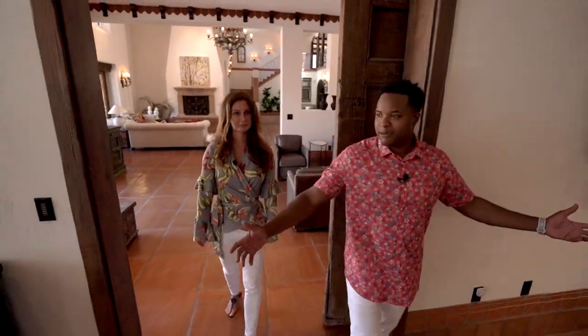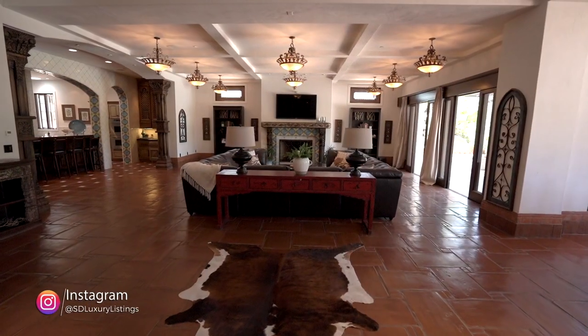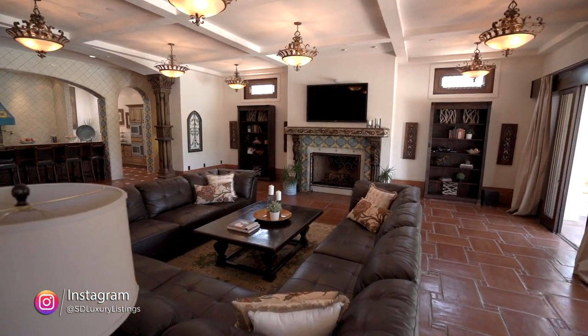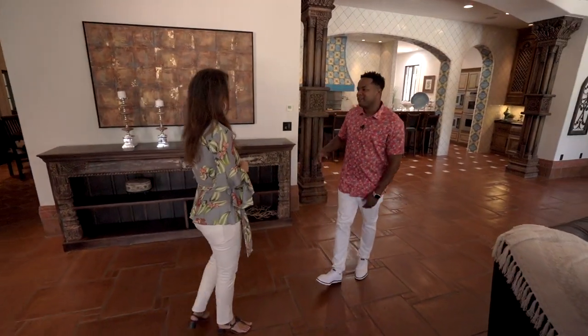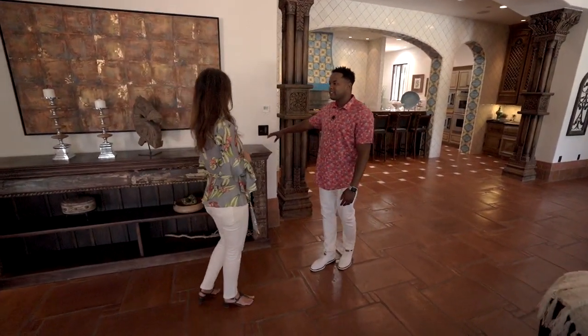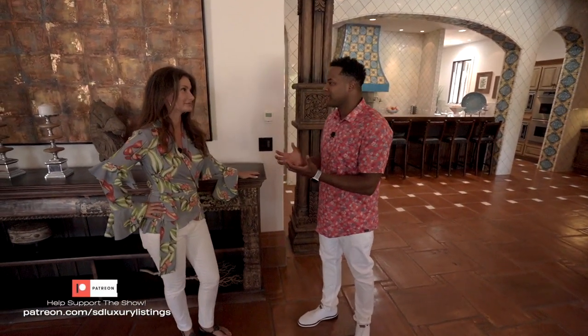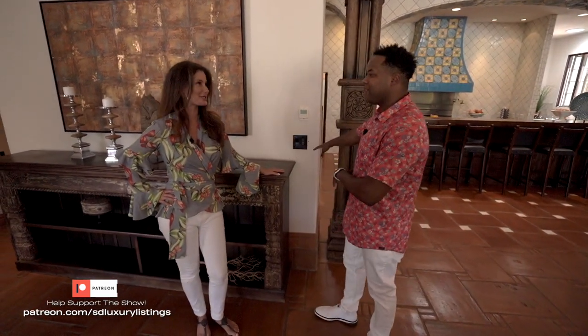Continuing through the home, the theme is space and comfort — it's spacious, inviting, and comfortable. Looking around, there are panels on the walls. The cool thing is you get the history of the property but also the luxury of technology — touch a button and everything turns on.